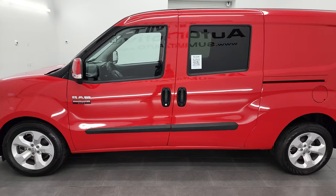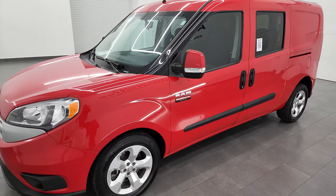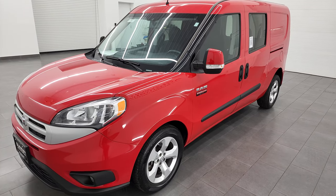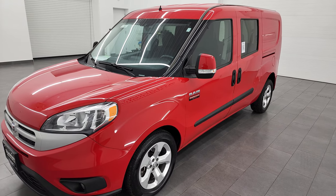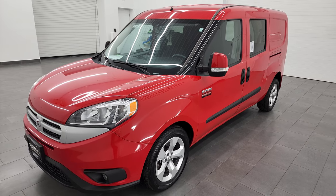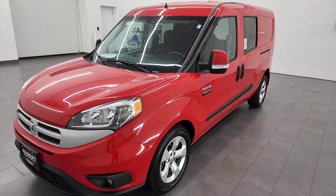This 2017 Ram Promaster City has the 2.4 liter multi-air engine, puts out 178 horsepower. It's going to get you 28 miles per gallon on the highway, 21 city, and a combined total of 24 miles per gallon. It has a max payload of 1890 pounds and a max tow capability of 2000 pounds.